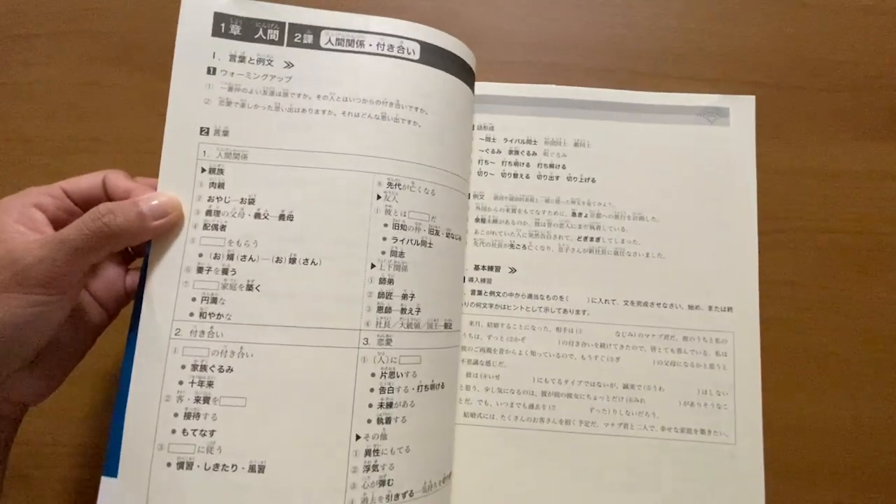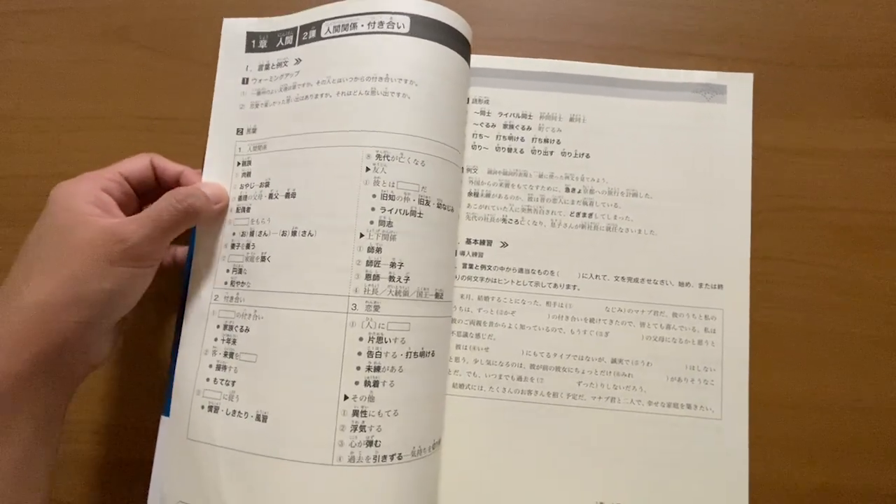Similar to the Somatome, the vocabulary introduced in the new Kanzen Master's vocabulary reviewer is also grouped according to the context it will be used in. In fact, for the first lesson they have the very same topic as the Somatome reviewer — describing people's personality. Aside from the adjectives themselves though, this book also introduces you to other related expressions, such as adverbs and prefixes or suffixes used to describe something.